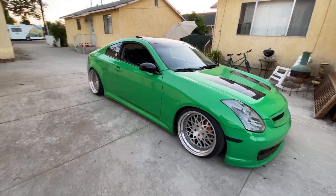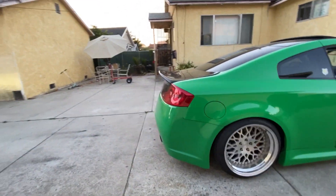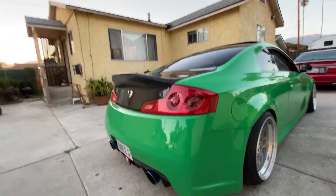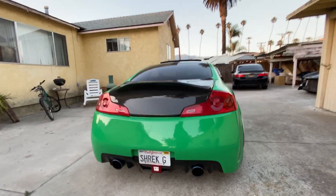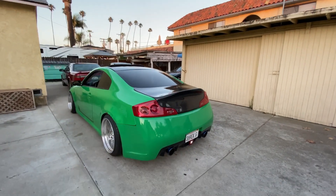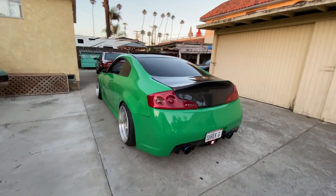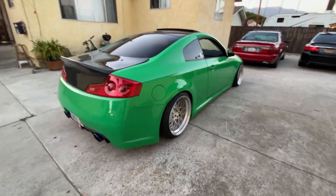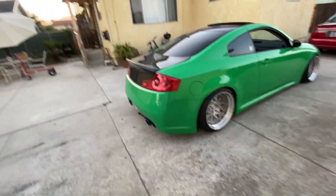There we have it — Shrek is done. TG Works carbon trunk, so much more aggressive. We're going to end today's video here. Again, October 9th we're going to be at Specialty Z at 9 a.m. on a Friday to get this car tuned — that's the next big mod happening on the Shrek. Thank you guys for always supporting the channel, don't forget to like, comment, and subscribe, and I'll see you guys in the next video.